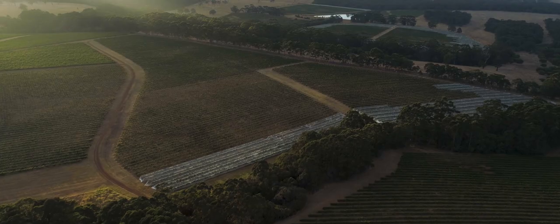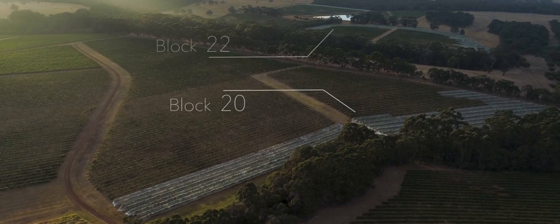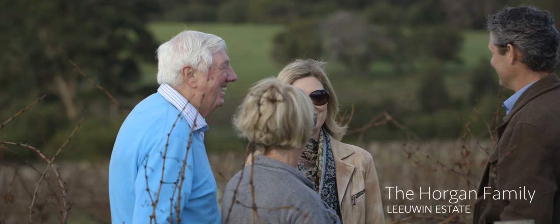The genesis of Art Series Chardonnay was in the mid-1970s with the planting of Block 20, followed soon after by Block 22. By the time we released our first Art Series Chardonnay in 1980, it was evident the outstanding quality of fruit these sites were capable of producing.